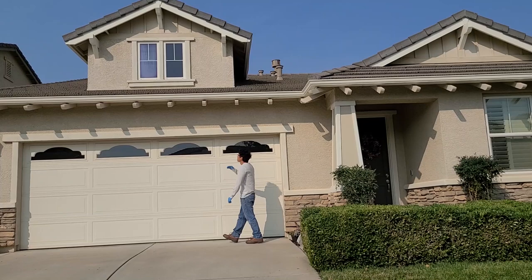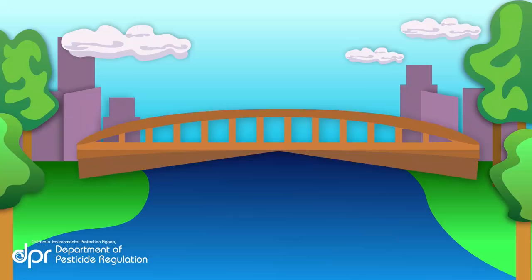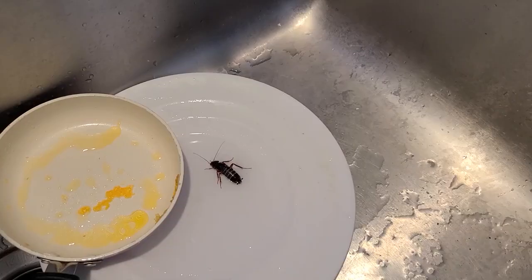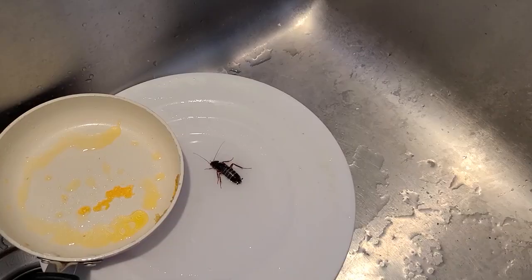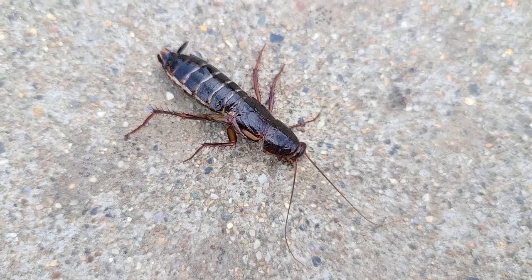Adopting an Integrated Pest Management, or IPM, strategy can help protect your property from all kinds of pests, including outdoor cockroaches. We like to refer to IPM as the least toxic, most effective method to solve pest problems. We are going to be walking through the IPM basics, including how to keep cockroaches away from food, access, water, and shelter to solve the pest problem.